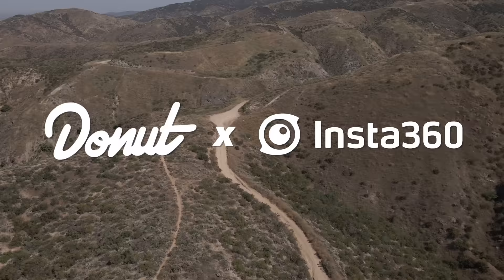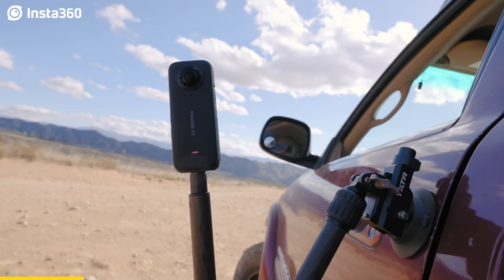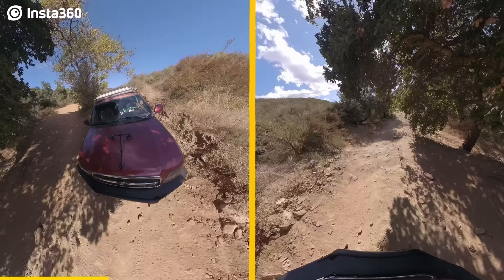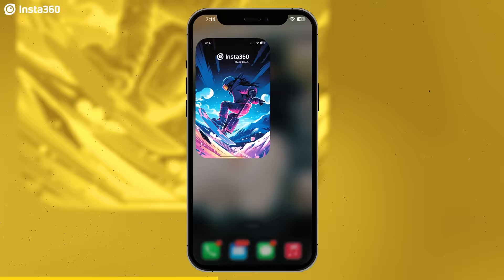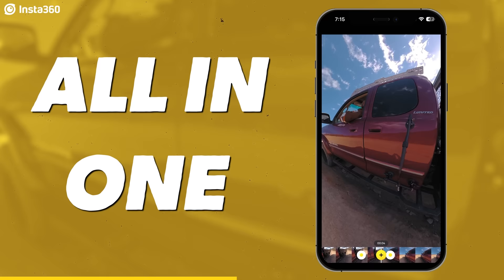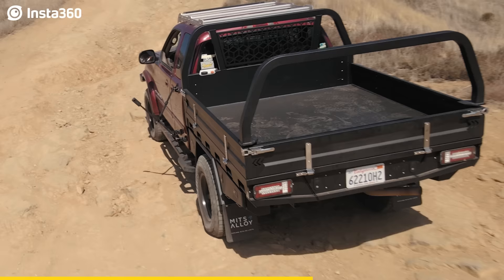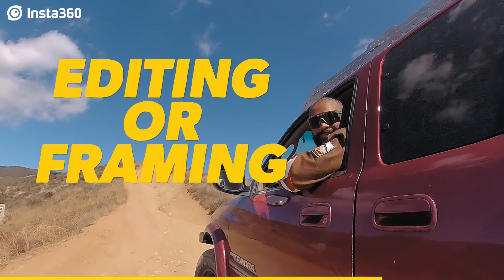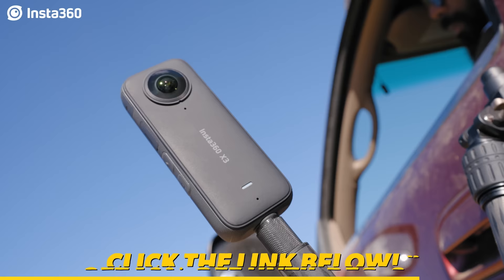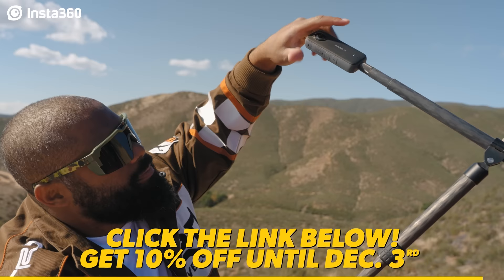We've been working with today's sponsor, Insta360, for a while now. Their cameras, especially the X3, help us capture multiple shots with a single setup — a shot of my tire crawling up some sketchy terrain, then cut to me hanging out of the window reacting to it. Normally that reaction shot would be an extra take, but with the X3 we get it all in one. You can stabilize, reframe, and do a bunch of other stuff after the fact using Insta360's app, which is really nice when you're off-roading. The X3 cameras are 10% off until December 3rd. Click the link below to take advantage.